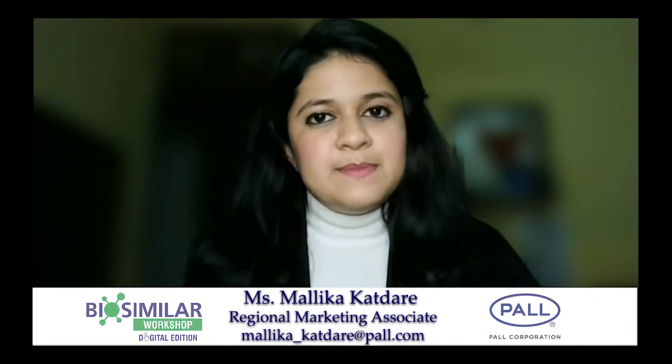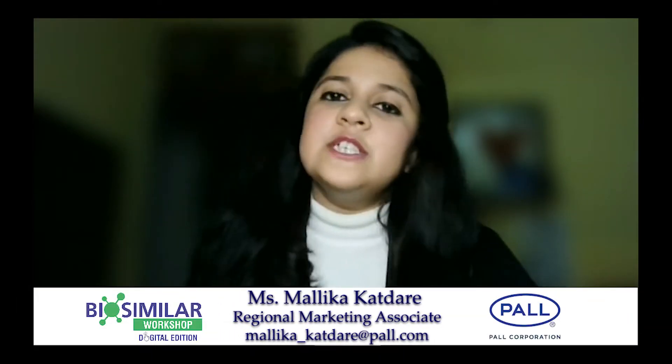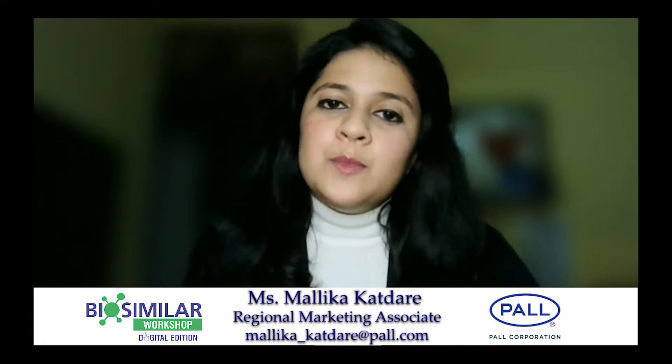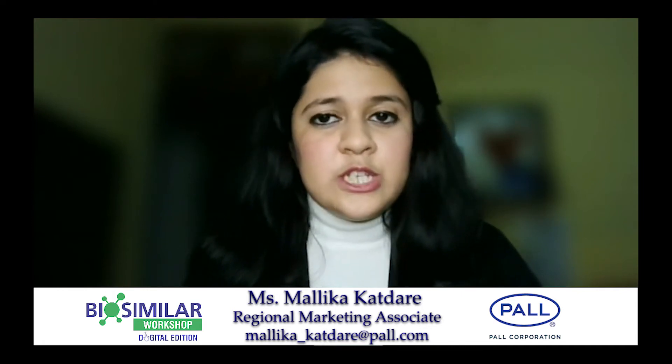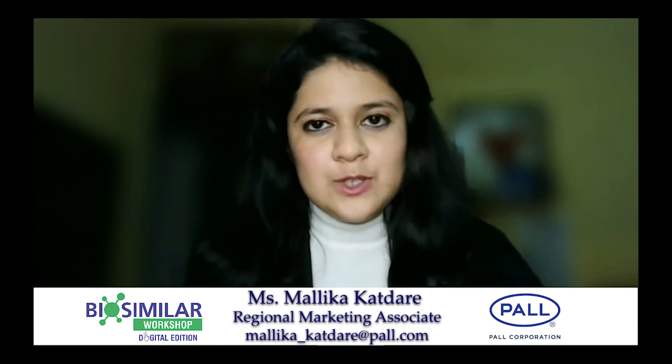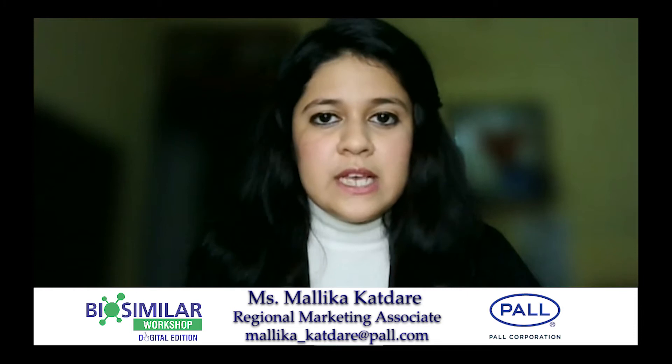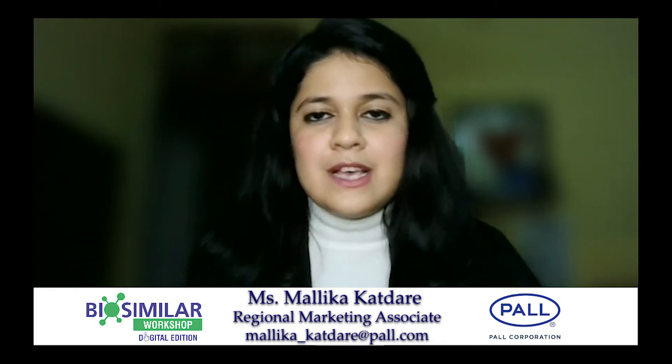Hello everyone, my name is Mallika Kartare, working as the Regional Marketing Associate for Pall Corporation. Pall Corporation provides critical filtration, separation and purification solutions to meet the demanding needs of a broad spectrum of life sciences and industrial customers around the globe.